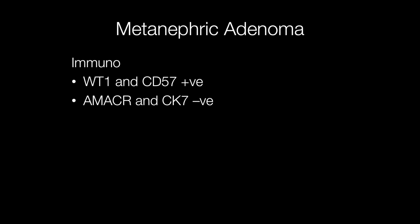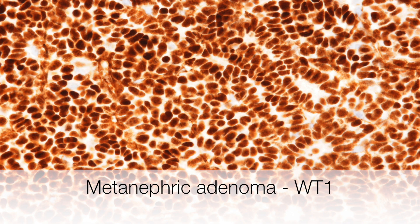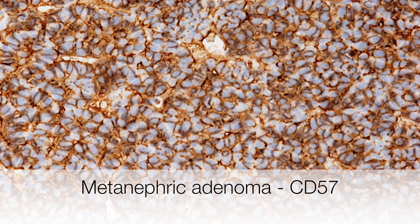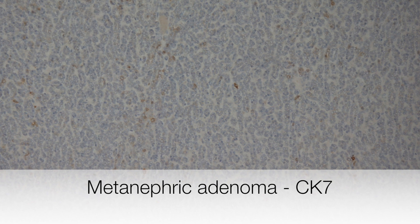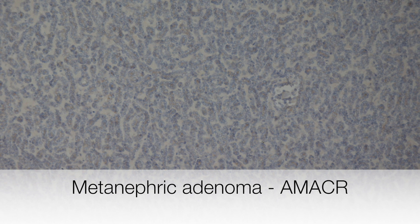Immunohistochemistry for metanephric adenomas: they are positive for WT1 and CD57, and negative for racemase and CK7. This is the WT1 showing strong positive staining. Here is the CD57, again showing strong positive staining. And finally CK7 is negative and racemase is also negative.